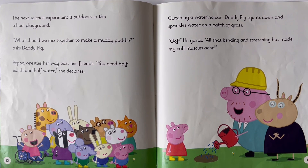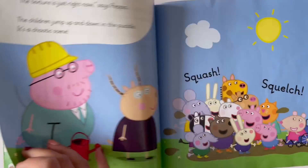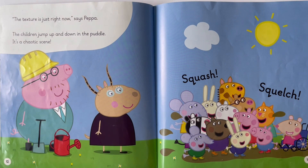The next science experiment is outdoors in the school playground. 'What should we mix together to make a muddy puddle?' asks Daddy Pig. Peppa wrestles her way past her friends. 'You need half earth and half water,' she declares. Clutching a water can, Daddy Pig squats down and sprinkles water on a patch of grass. 'Oof!' he gasps. 'All that bending and stretching has made my calf muscles ache.' 'The texture is just right now,' says Peppa. The children jump up and down in the puddle. It's a chaotic scene. Squash! Squelch!